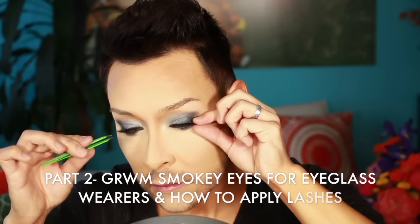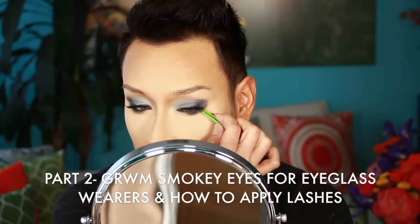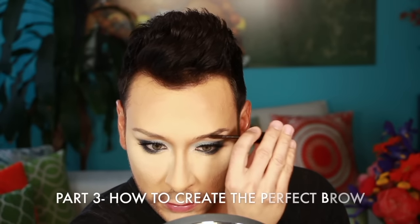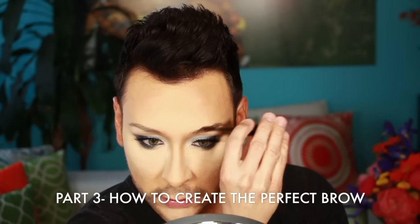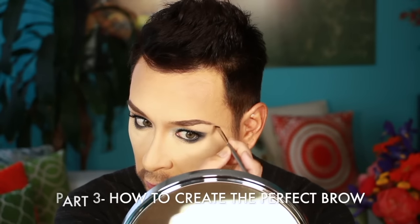In part two of this demo, I show you how to do smokey eyes for eyeglass wearers, because those of you who follow me know that I always wear eyeglasses. In part three of this demo, I show you how to create perfect brows using two of my favorite products — I call it the anti-Instagram brow. Check it out; I'll put a link at the very end.